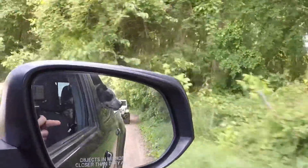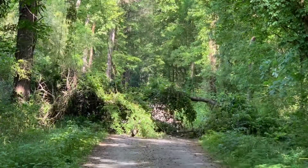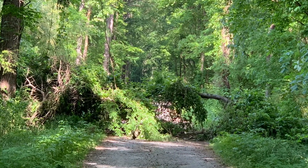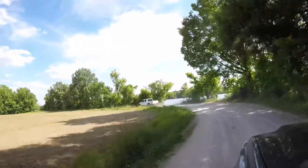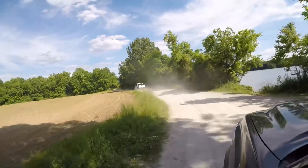We did come across a large tree that was down and completely blocking the road. We didn't have any chainsaws with us, only handsaws on this trip, and we didn't want to mess with that large tree, so we turned back and retraced our route along the river.